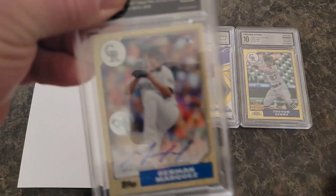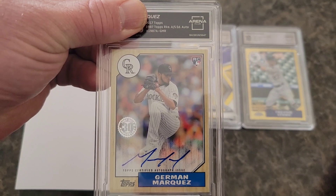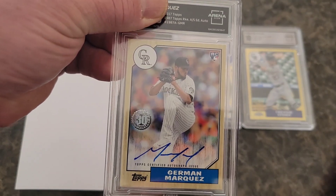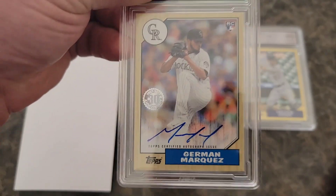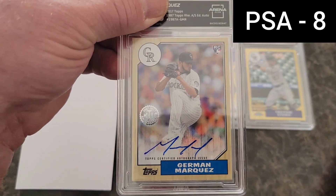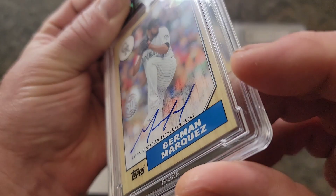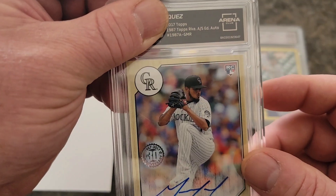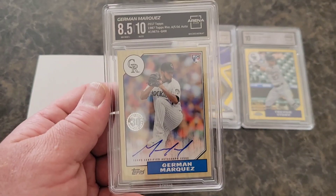Next is the 2017 Topps 1987 Rookie Autograph — Herman Marquez. This was a card that got what I thought it would because I did know it had two soft corners, and one corner may have gotten a little dinged when I cracked the slab. This got an 8 from PSA, which is what I thought it should have got. Arena Club gave me an 8.5 — pretty consistent. I'll take it. A 10 on the auto, and they don't upcharge you for the auto grade either.